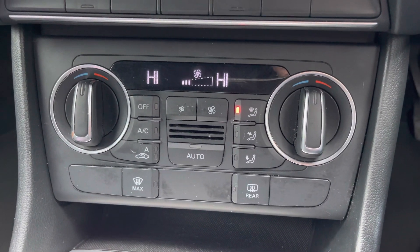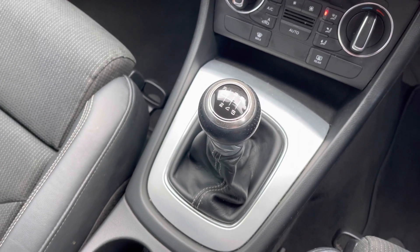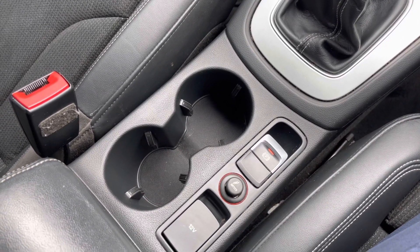Underneath you'll find your dual zone automatic climate control. In the centre console you have your 6-speed manual gear selector, and behind you'll find your electronic handbrake and your 12V socket.